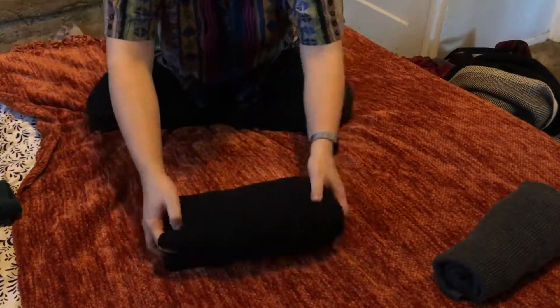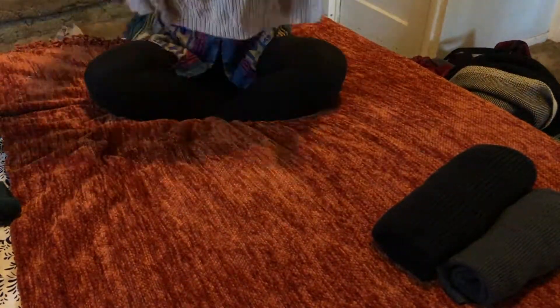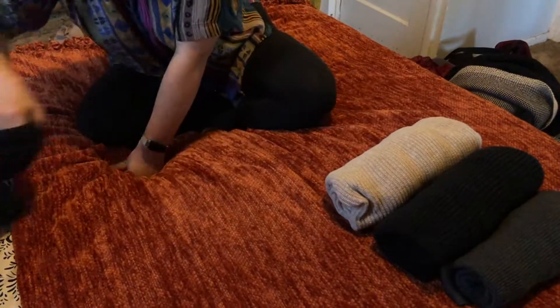I've decided to roll my sweaters this time since they were overflowing in the drawer when folded in half and then refolded.